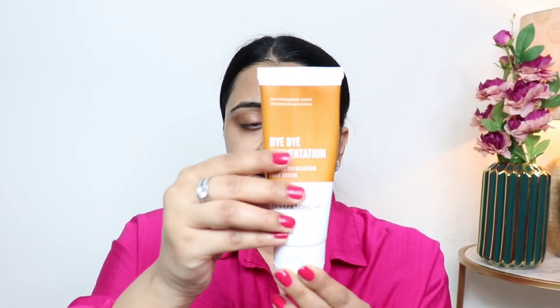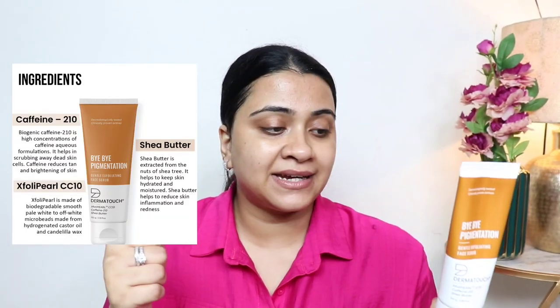The best part of this scrub is that its particles are so small and mild — there are no walnut particles in it. It has Exfoli-Pearl CC10, shea butter, and Caffeine 210. This scrub is a gently exfoliating scrub — clinically proven, dermatologically tested, fast action formula. I have always avoided scrubs because harsh particles can cause micro-tears, but this scrub is so mild and it does the job well. It removes dead skin, dull skin, and helps remove tan.